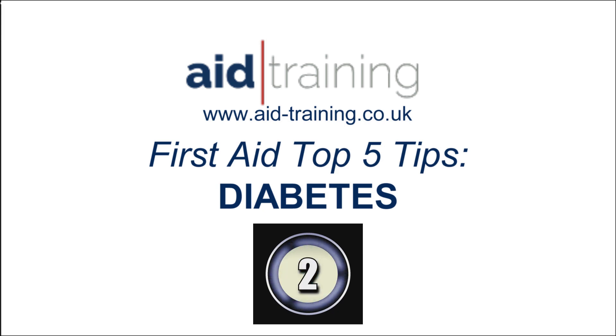Hi, my name is Chris and I'm here from Aid Training. Here are my top five tips for dealing with a casualty who is diabetic.